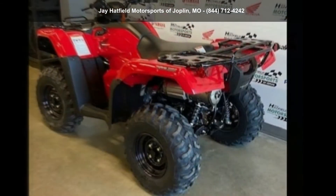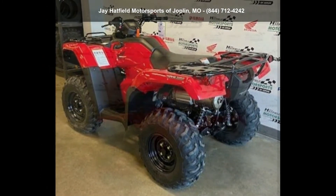Call now to speak with the dealer and find out why we are the preferred destination for quality ATVs.